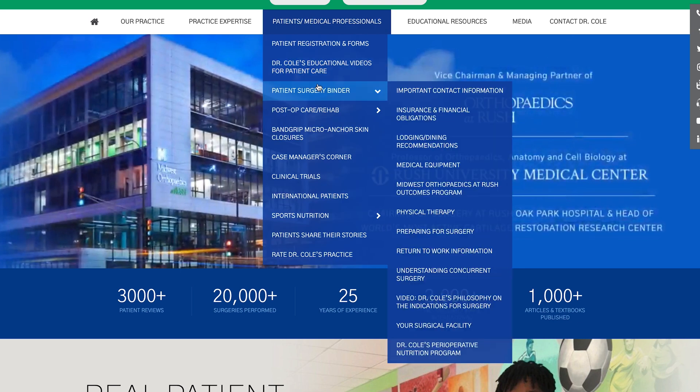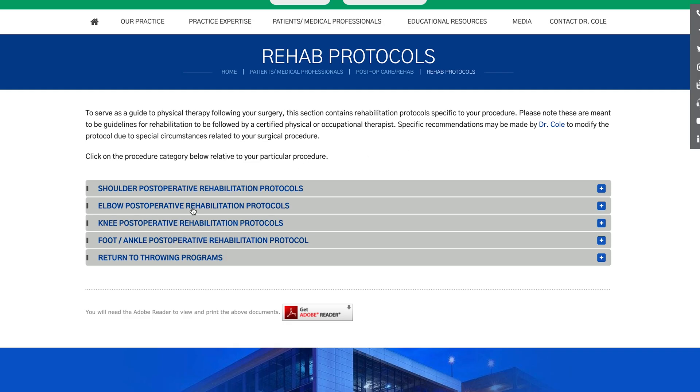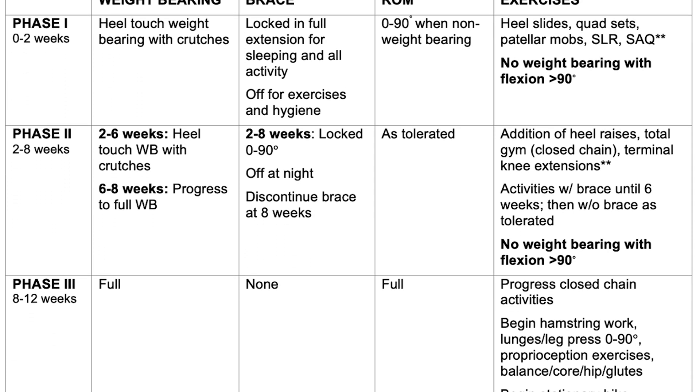If you want to learn more about the specific rehabilitation protocols, please go to my website, BrianColeMD.com. These are some of the discussion points that I'll highlight with you in the office as we discuss the proper indications for meniscus transplantation.